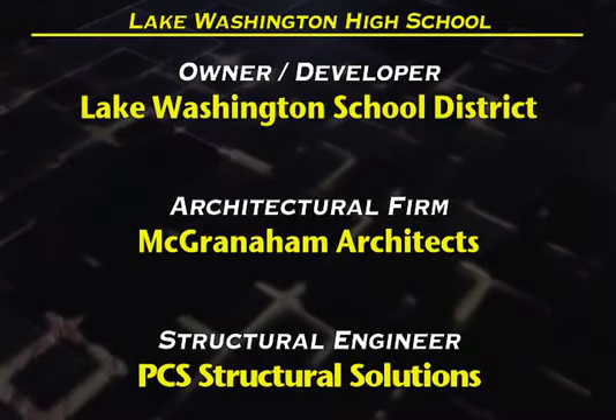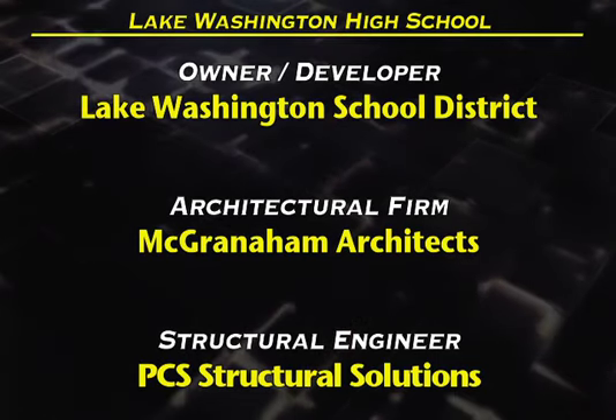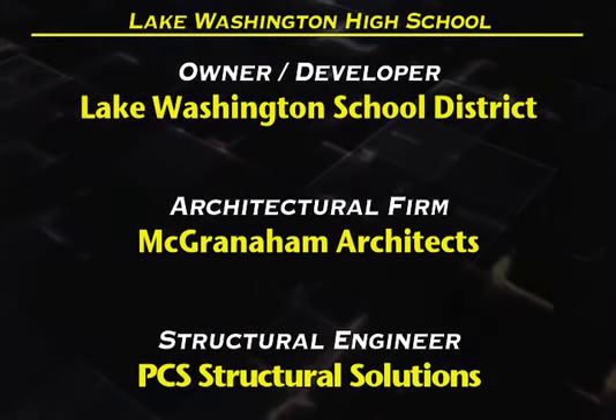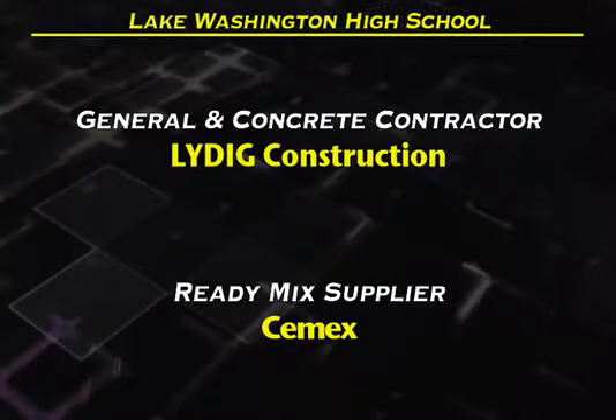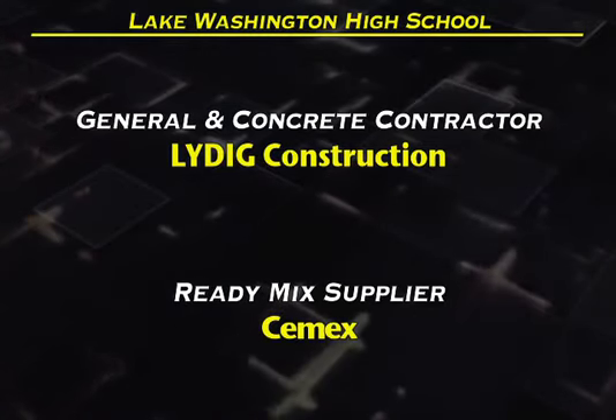Our second category entry is Lake Washington High School. Owner-Developer: Lake Washington School District. Architectural Firm: McGranaham Architects. Structural Engineer: PCS Structural Solutions. General and Concrete Contractor: Leydig Construction. Ready-Mix Supplier: C-Max.